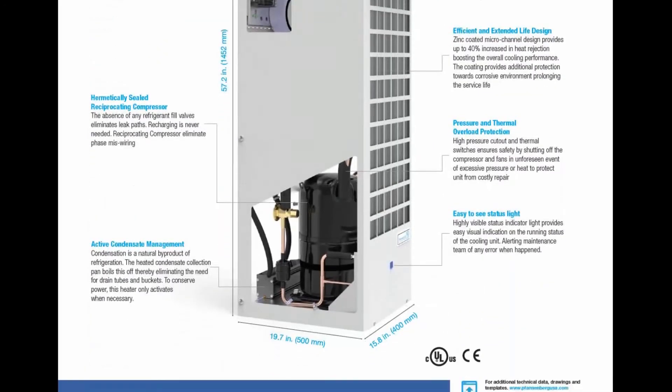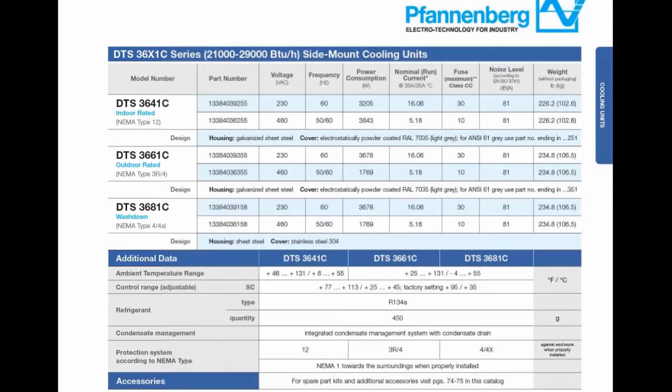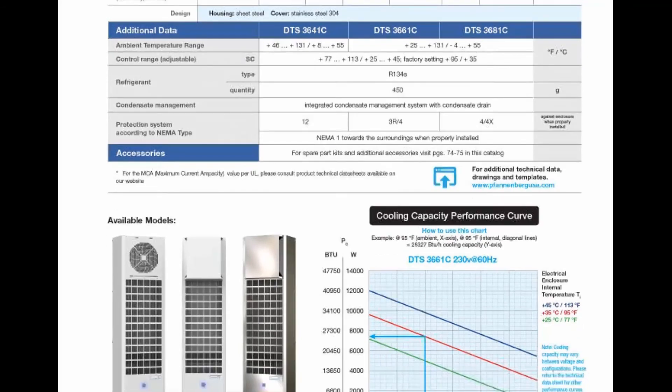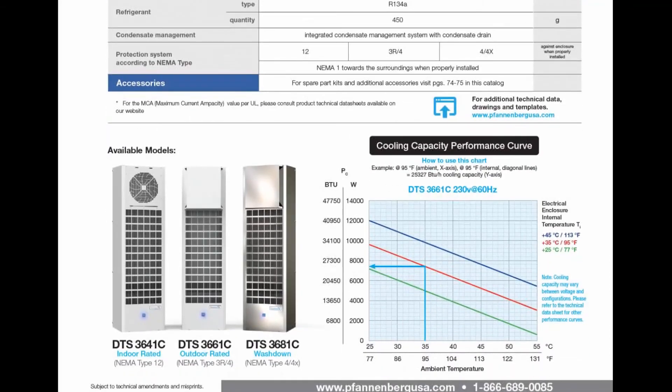From a voltage perspective, you'll have a version in 230V 60Hz and also another version that can vary from 400 to 460V, 50/60Hz, 3-phase.